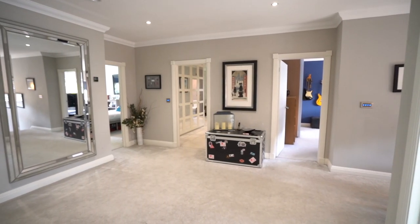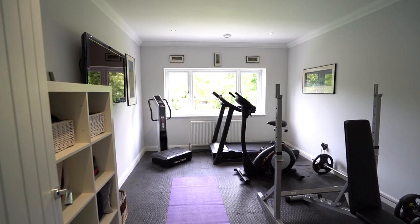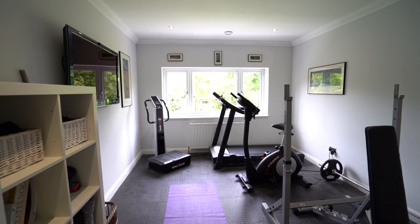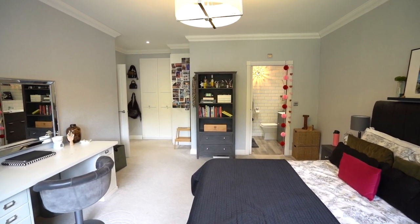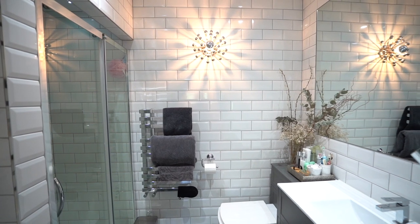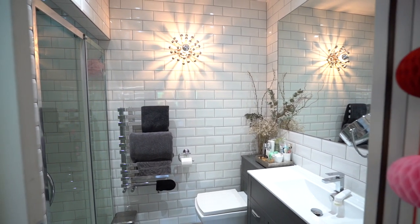Back across the landing we've got two further bedrooms — one which is being utilised as a fantastic home gym, very well equipped — and then a lovely bedroom too, which has got lots of built-in wardrobes, a beautiful ensuite, and is very spacious. And again, you've got fantastic views onto the garden.